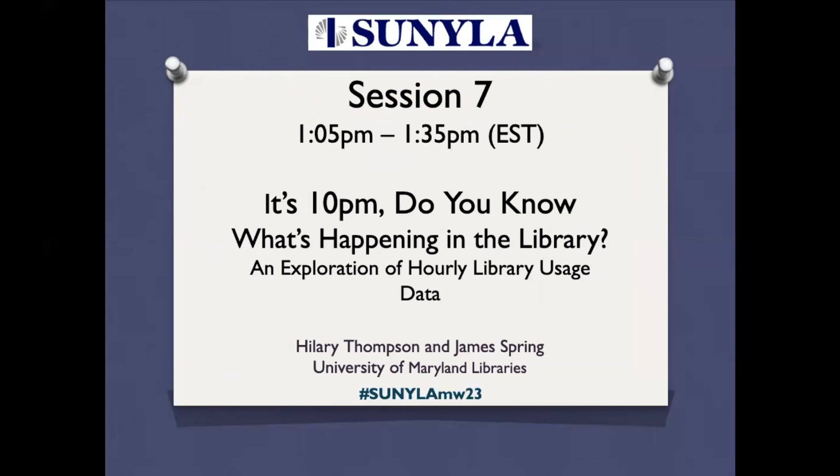Hilary Thompson is the Director of User Services and Resource Sharing at the University of Maryland Libraries, where she has worked in various access services roles since 2012. Throughout her time at UMD, she has expanded data gathering and reporting efforts within her unit and encouraged the use of data to inform decisions about library services and collections. James Spring is the Manager of the Library Services Unit in the User Services and Resource Sharing Department at the University of Maryland Libraries. He also serves as the co-manager of the library's Virtual Reference Services, where he collects and analyzes transaction data for internal and external reporting, as well as service improvement.